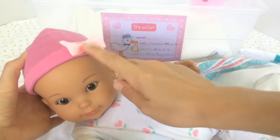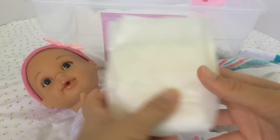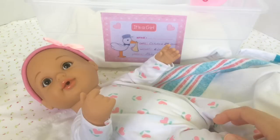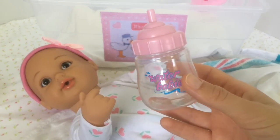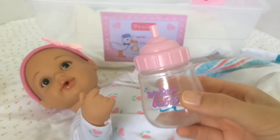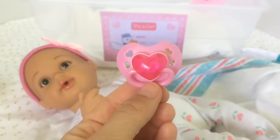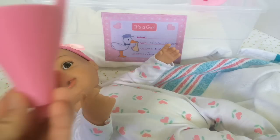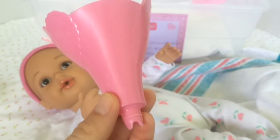She also came with three diapers — she's wearing one right now, and the diapers look like that. She also came with a bottle because she is a drink-and-wet doll, so you can put water or milk in here and feed her. She also came with this cute little passy that is shaped like a heart, and a little funnel that says 'Water Babies' on it.